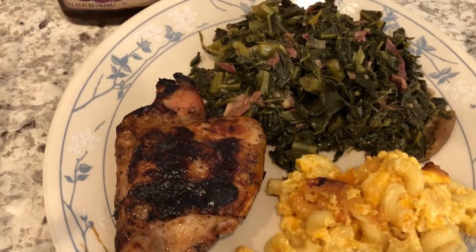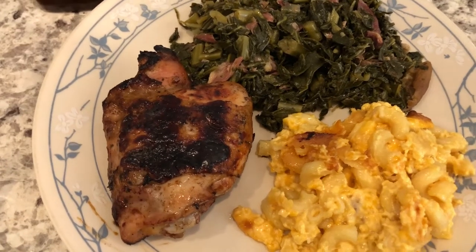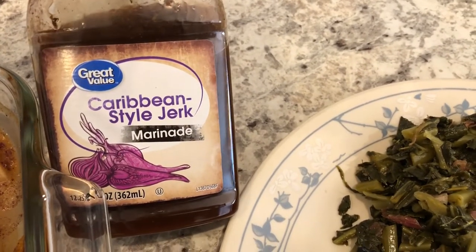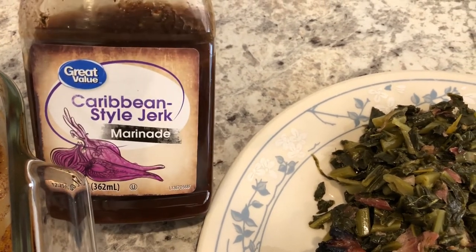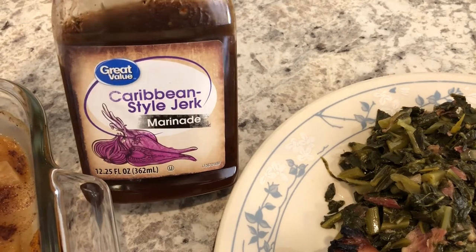It is Easter Sunday and we didn't do a traditional ham or anything like that — we decided to grill out. Howard grilled some chicken thighs and we used this Caribbean style jerk marinade that I picked up from Walmart. It's our first time using it. Howard is kind of a snob when it comes to jerk seasoning — he is from Jamaica and normally we use Walker's Wood, but every time I see a jerk marinade I do try to get it.